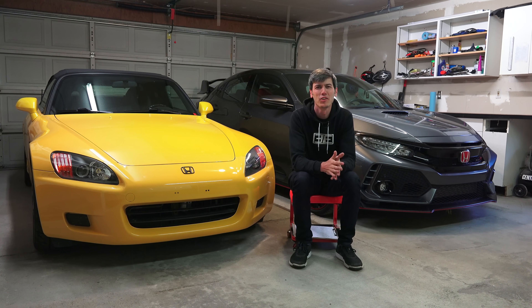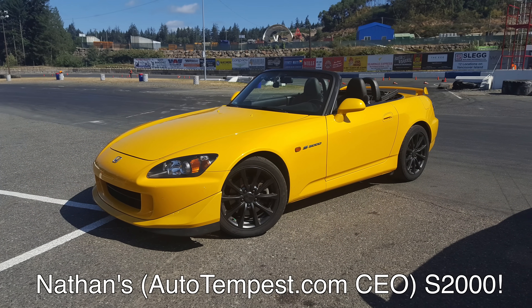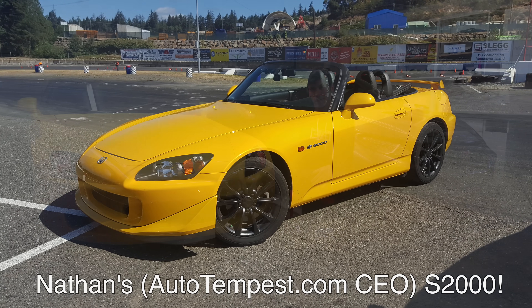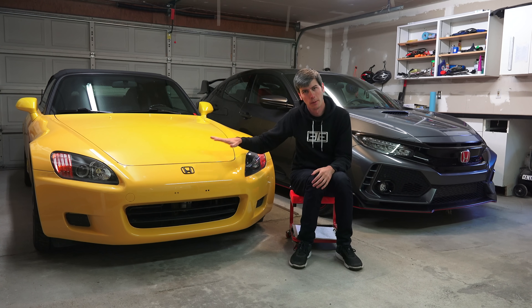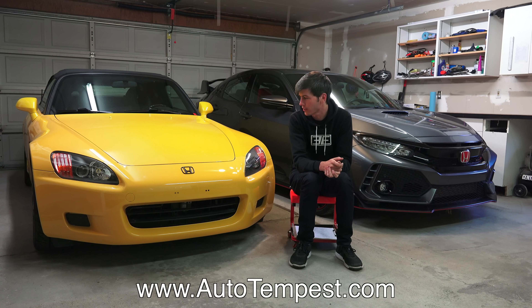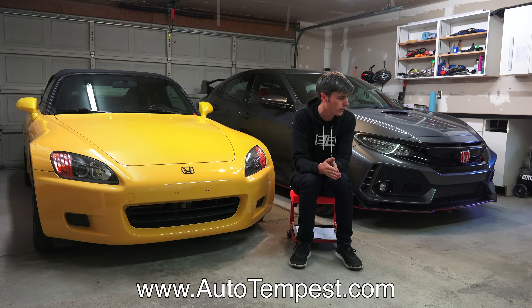Hello everyone and welcome. In this video we are talking about my S2000 and some dyno numbers. First, a big thank you to Autotempest.com for sponsoring this video. Nathan, a fellow yellow mellow S2000 owner, has a 2006 AP2 Honda S2000 — super cool — so thanks to him for sponsoring this video.